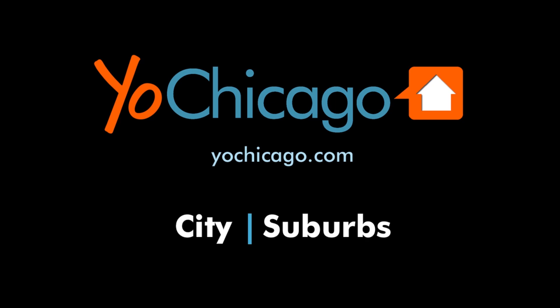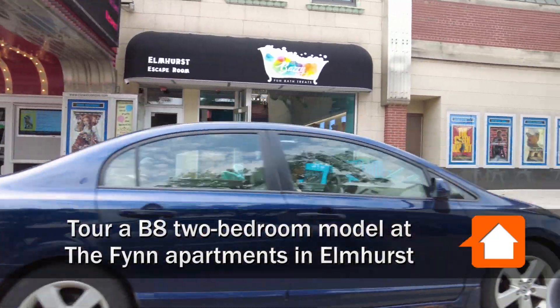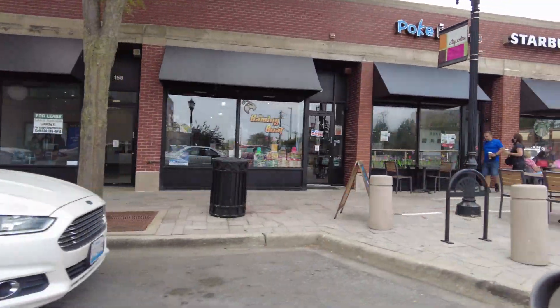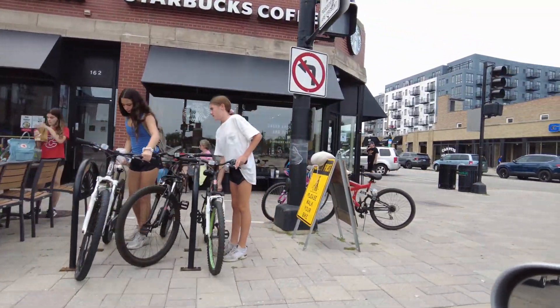This is Joe from YoChicago.com. I'm in downtown Elmhurst, a transit-friendly, pedestrian-friendly environment with scores of bars, restaurants, and locally owned shops, and I'm headed around the corner for a walk through one of the new luxury apartments at The Finn.